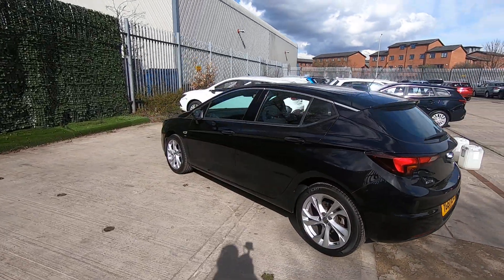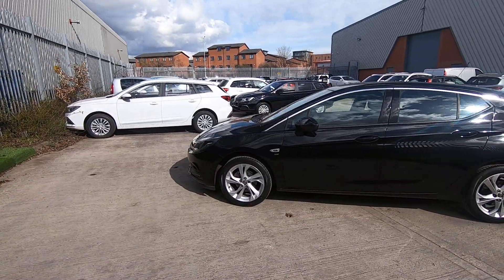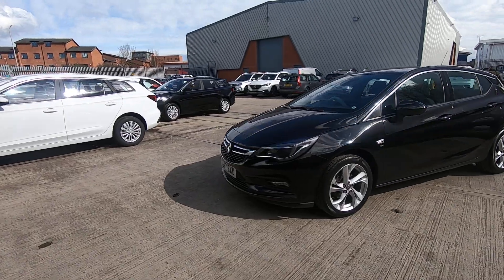This particular car is finished in the cosmic black metallic paint which looks absolutely superb. I've had a really good look around this car myself and the bodywork, paintwork and alloy wheels are all in absolutely superb condition.